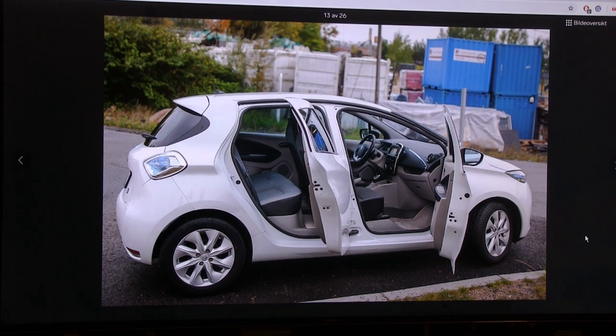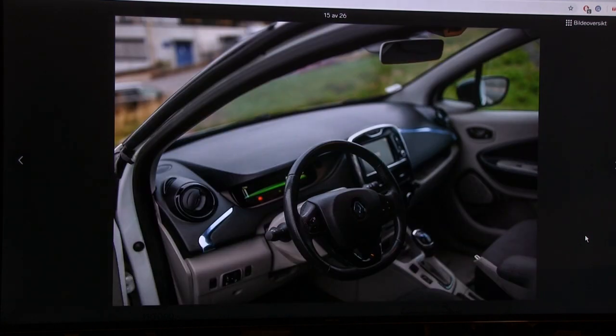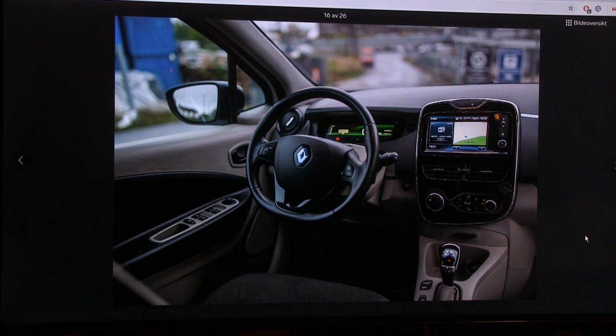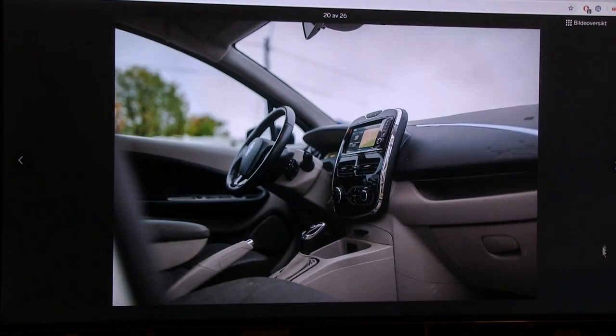Let me show you the trunk space on the Zoe - it's fairly huge for this tiny car because the Zoe was born electric. There's no fossil Zoe and no range-extender version. It's a pure electric car designed from the ground up to be electric. The interior is way better than the triplets, and for about twice the price you get a way better car overall.